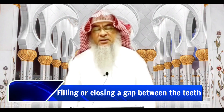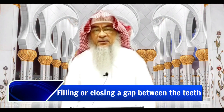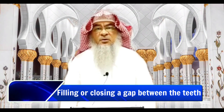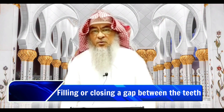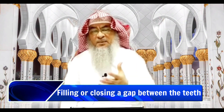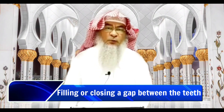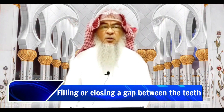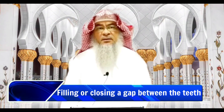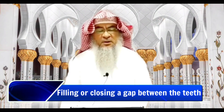However, if a dentist or specialists say that such a gap is bad for your teeth — that it allows cavities to grow, causes plaque buildup, or stores food — then filling it up is the correct procedure and is totally permissible insha'Allah.